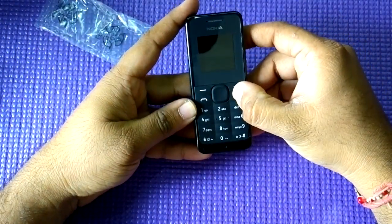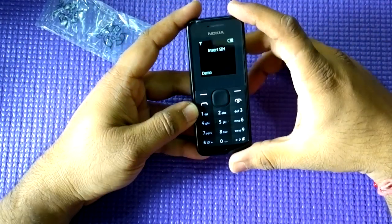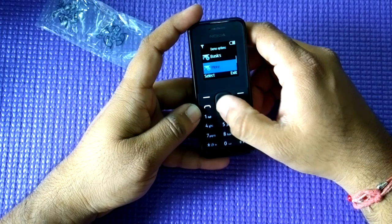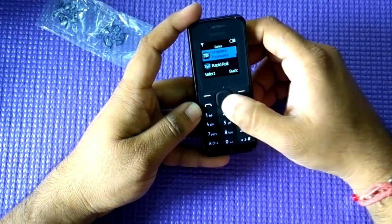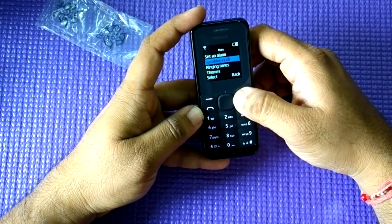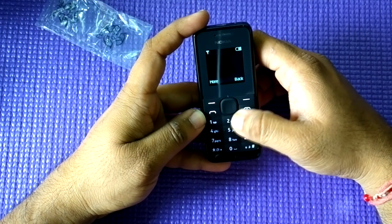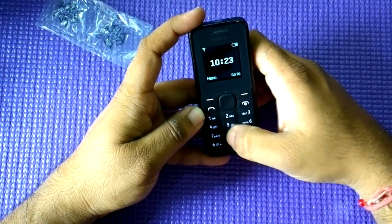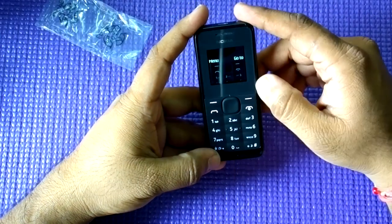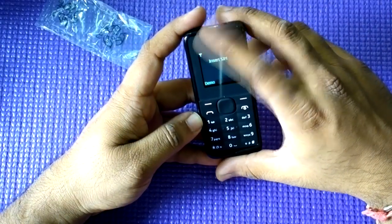Now let's turn it on. There you go — this is the kind of display you'll get. I'll switch to demo mode so you can see it's a color phone, not black and white. You can have games and more options here. You can set up an alarm clock and it'll give you a quick demo on how to make a call, answer a call, and all the basic stuff.